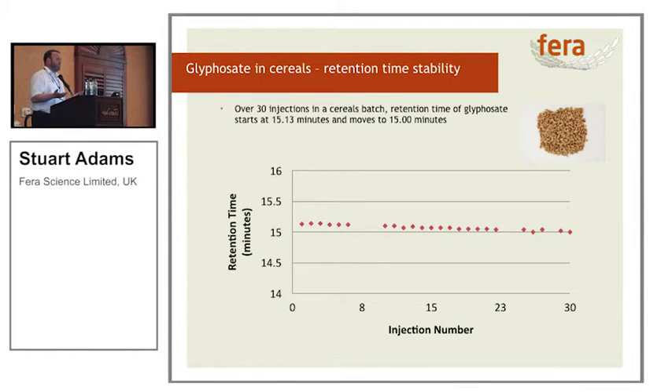What does the retention time stability look like? Over one of the batches — basically the instrument running overnight — we lost 0.13 of a minute. The SANTE guidelines state your sample should be within plus or minus 0.1 minute. So all was good. We're also using internal standards to correct for any retention time drift, but we're not seeing significant drift, and the small drift we have is very predictable.